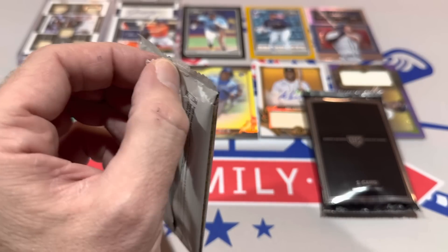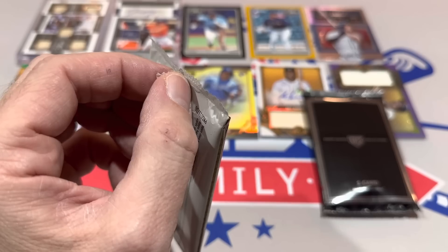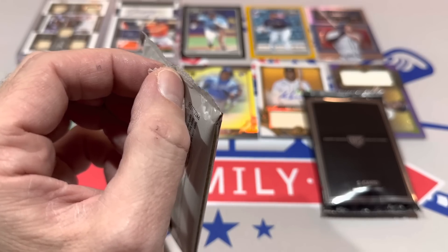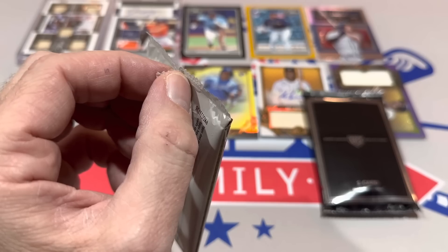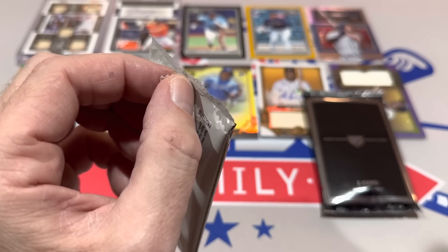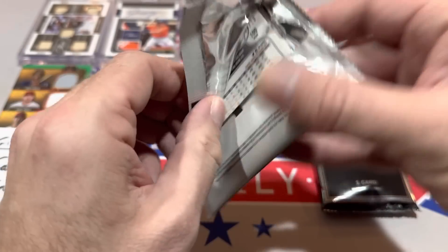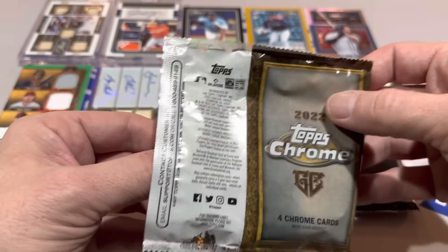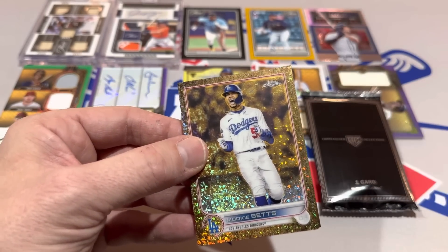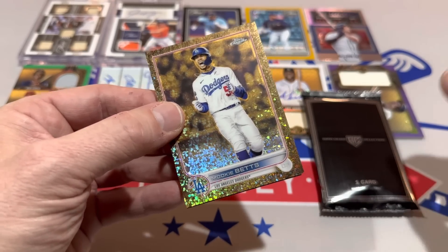Thank you very much for joining us tonight. If you love Gilded Collection, I've got a whole case. This is actually the eighth box I've taken from that case. We'll be putting the remaining boxes into Team Break Tuesday this coming week — spots usually go for sale on Sunday. Last week I did nine rounds and they all sold out really quickly, so don't wait until the last minute to get spots.